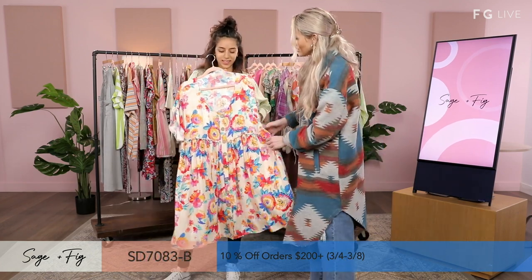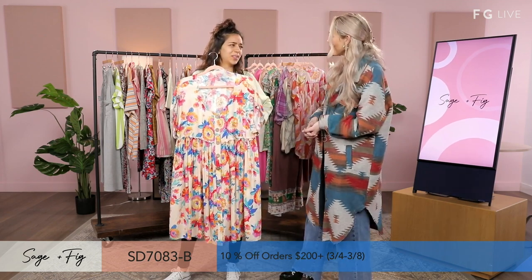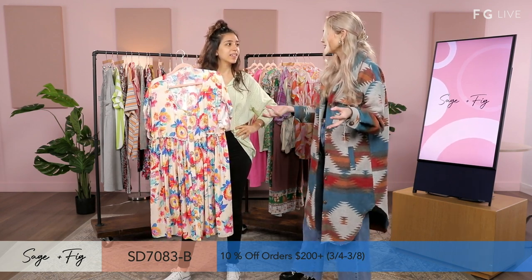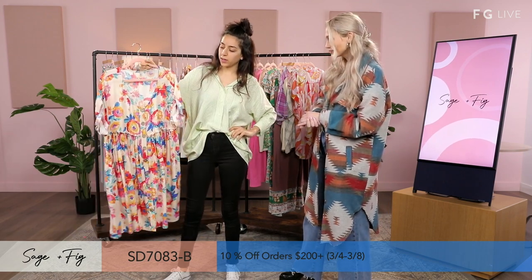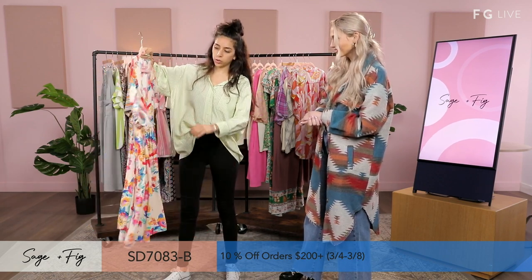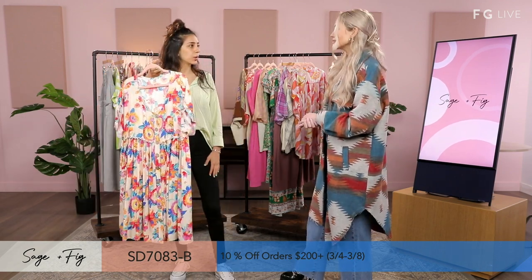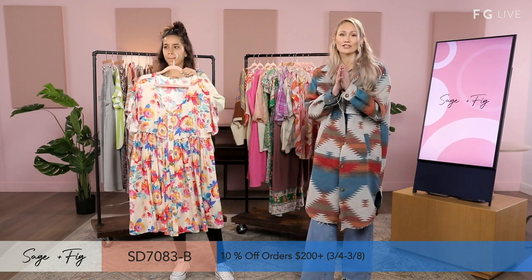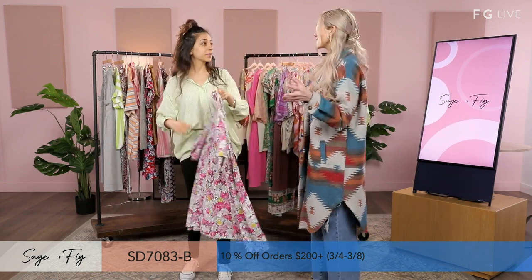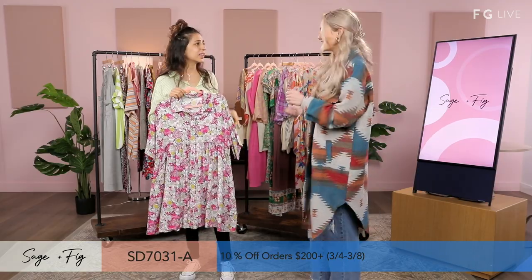Next is our dress. This one is like a walking canvas to me — you will be noticed in this. It's beautiful and light. If you're going to a church service or just a nice day for lunch outside. This is a multicolor, 100% rayon. We have shirring in the front and in the back. It's oversized, buttoned all the way down, folded sleeve. Always check fashiongo.net on TikTok and Instagram to see more styles.